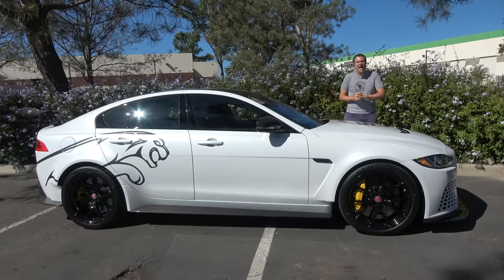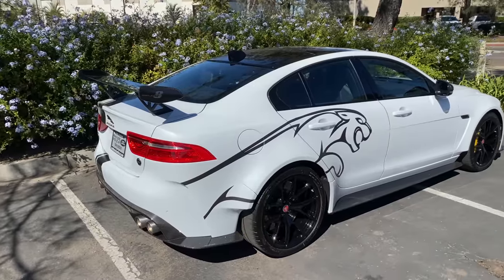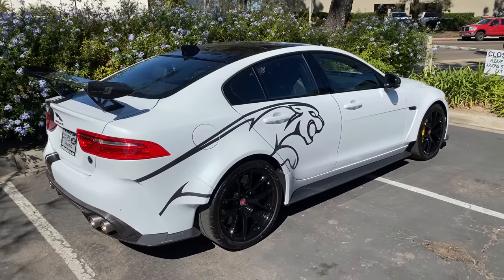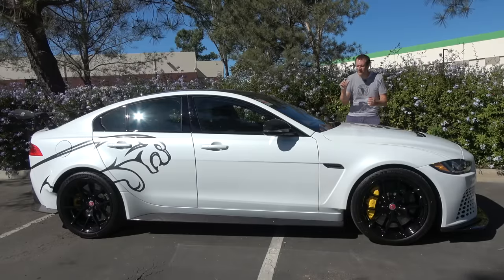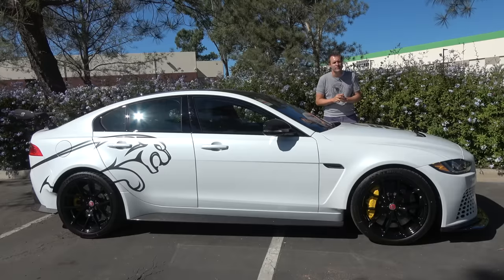This is a Jaguar XE SV Project 8, and it is quite simply absolutely insane. This is a regular street car that Jaguar offers for just under $200,000. It's based on the XE sedan which starts around $40,000, or you can step up just a little to the $200,000 version.